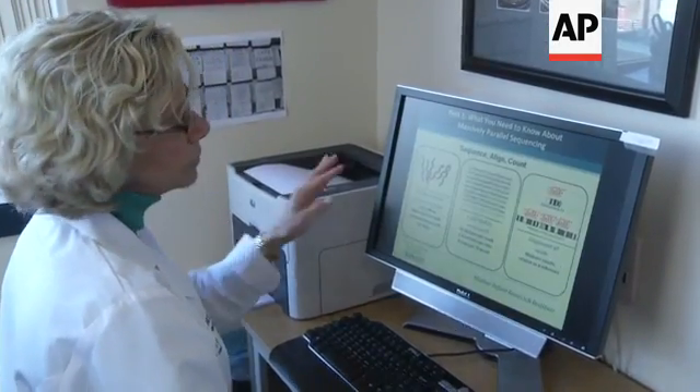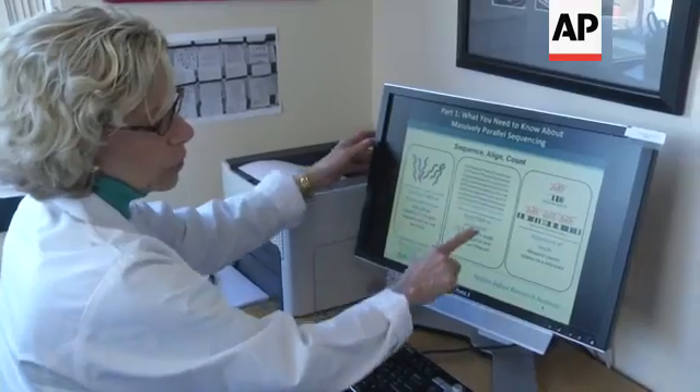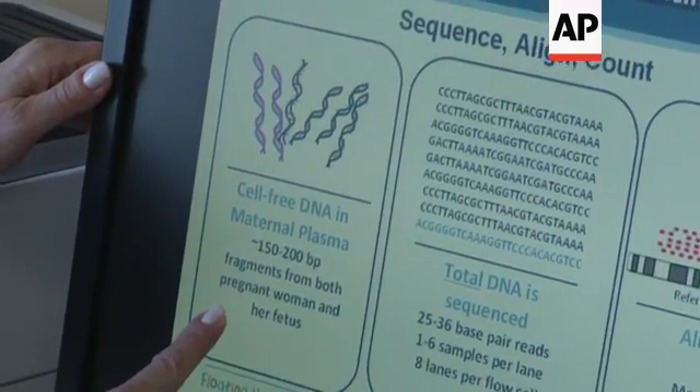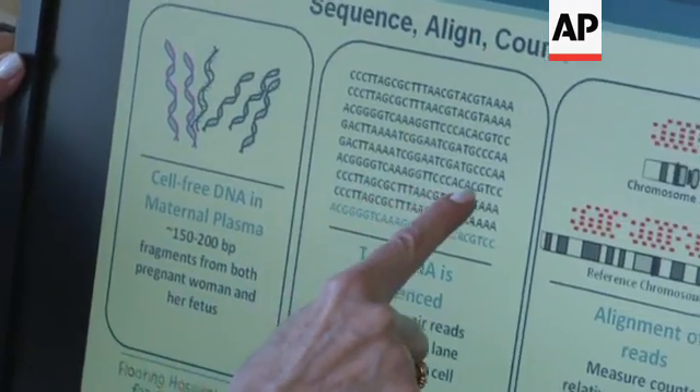It is a blood test. It's a relatively small amount — a couple of teaspoons of blood — and in that blood sample there is DNA, meaning fragments of a DNA molecule, floating in the blood of the pregnant woman.